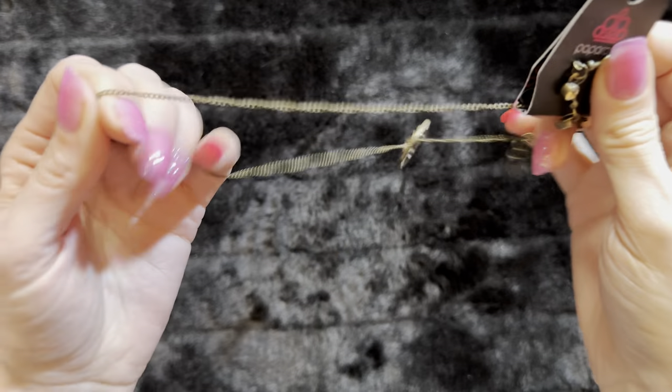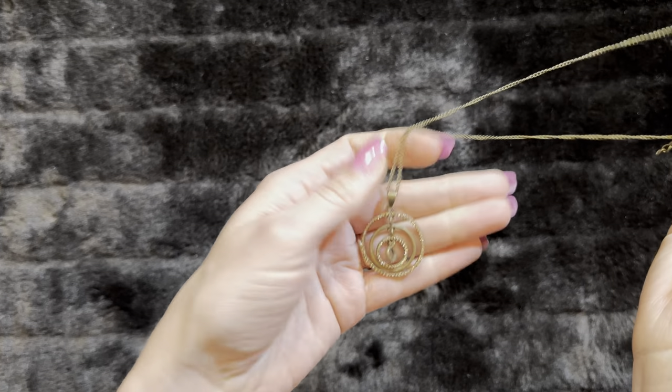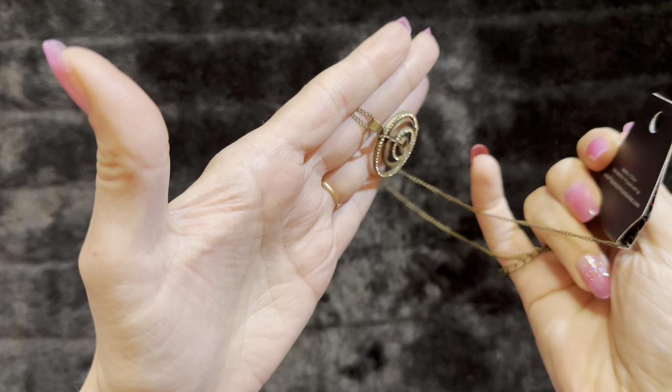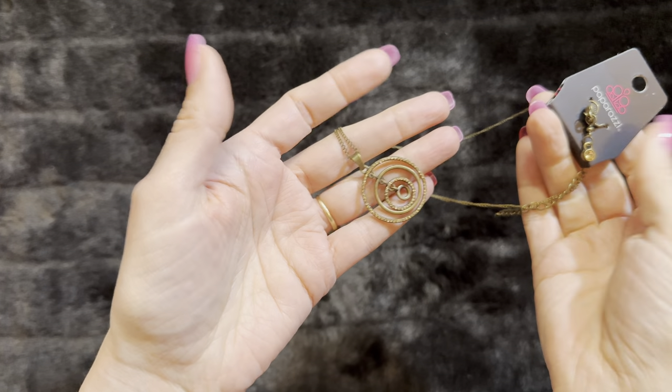This is a vintage piece. This is brass — cute little brass earrings and then your black encircled pendant. I love how these kind of float; there's a lot of movement to this one. So this is brass.